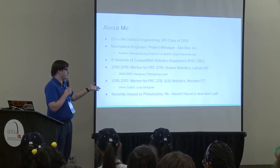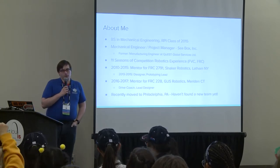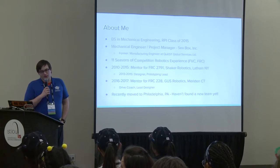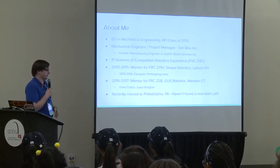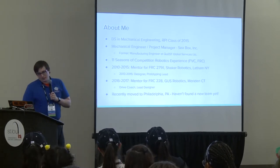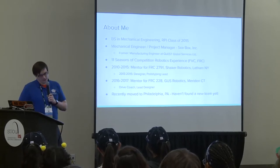The last two years I've been a mentor for Team 228 Gus Robotics out of Meriden—their drive coach, lead designer, and guy who helps with everything. I just moved to Philadelphia, so that's where I'm based now. I don't have a team yet. If you're here this weekend, I'll be with Shaker if you want to come say hi.